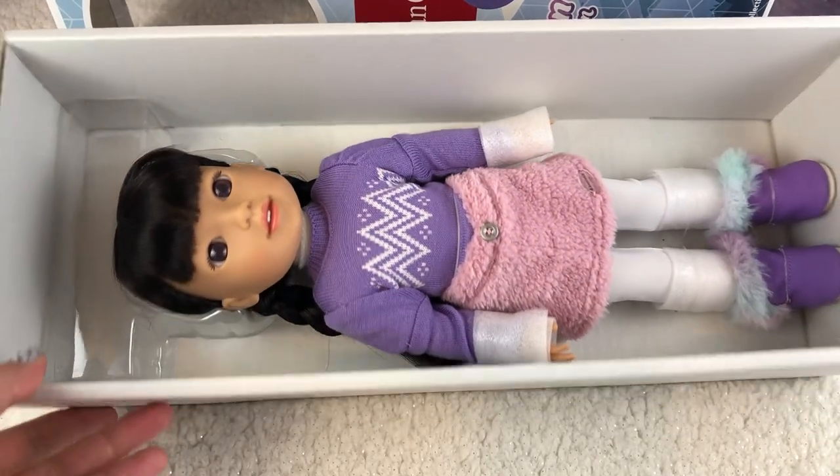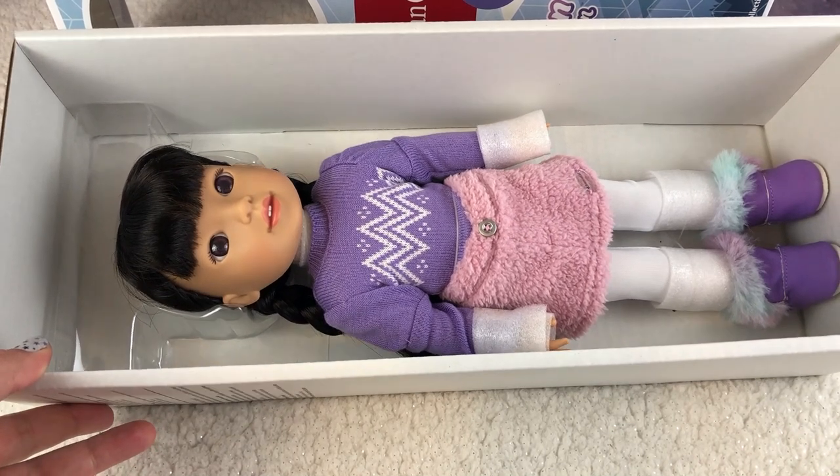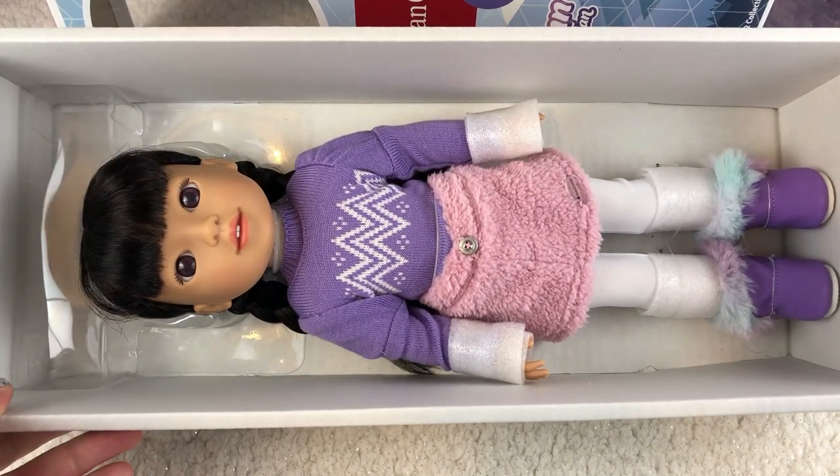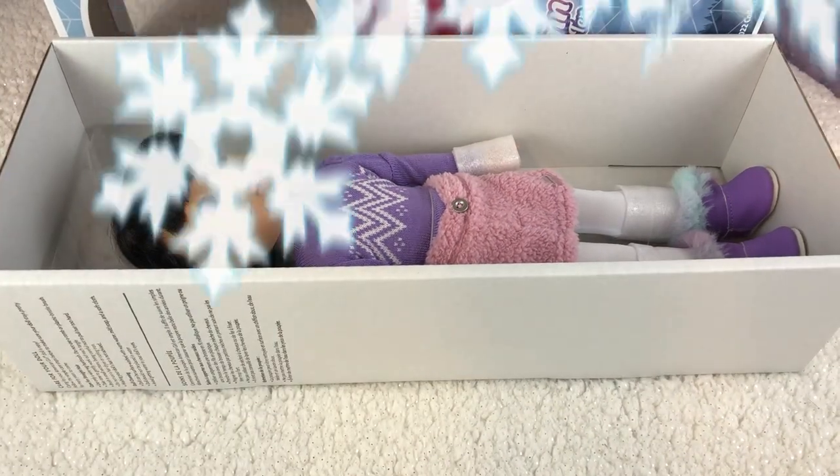It matches Corinne's box very nicely, and it also matches her pajamas. I think their theme is kind of mountainy or glacier or ice — like a wintry feel.